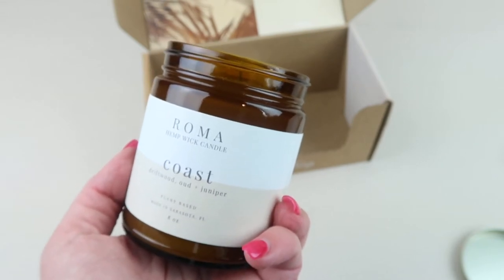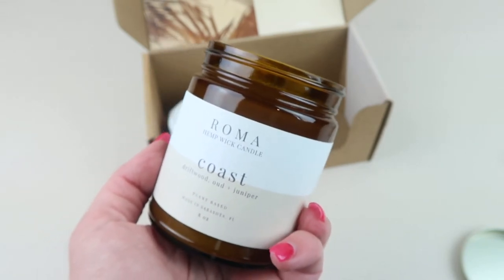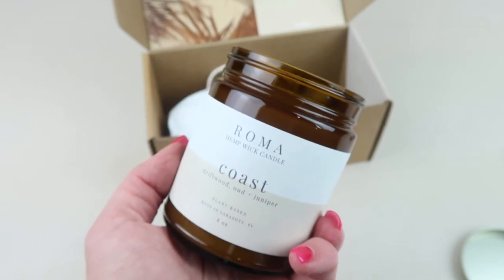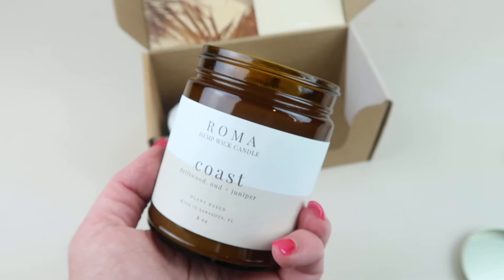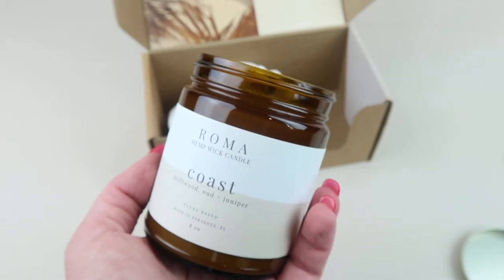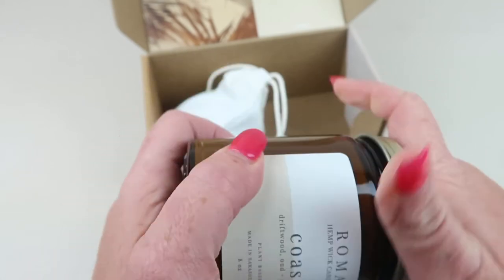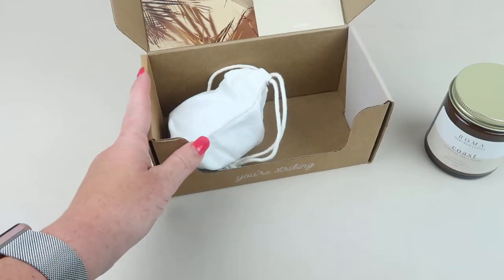It says: 'If you've ever wanted something to whisk you away to your dream beach house, this fragrance is for you. Driftwood delivers your senses a postcard from the sea and is complemented by the freshness of Juniper and the depth of Oud.' That's number one.